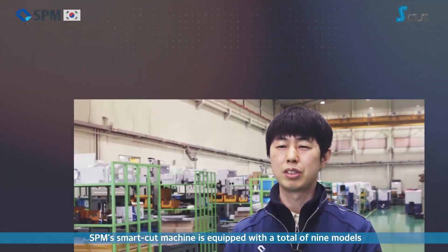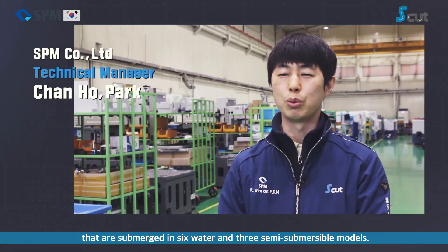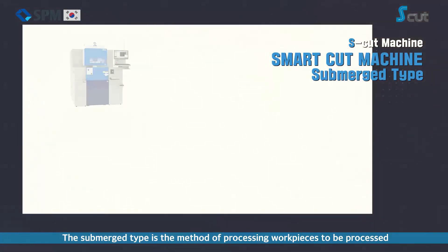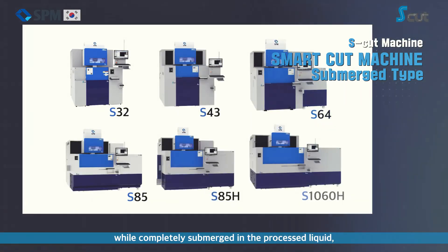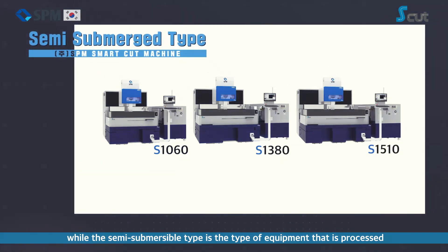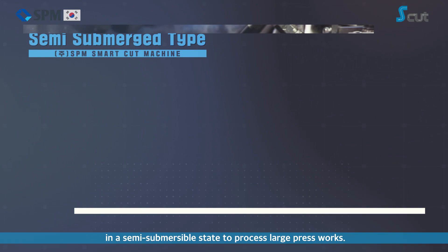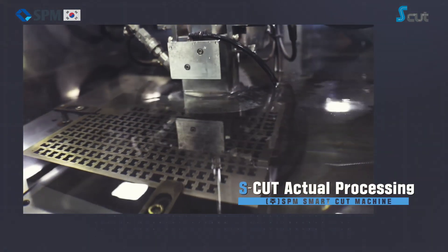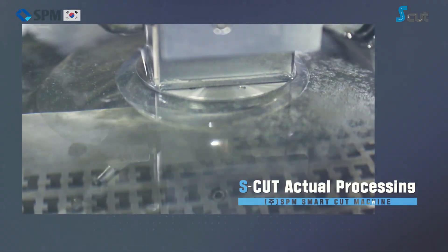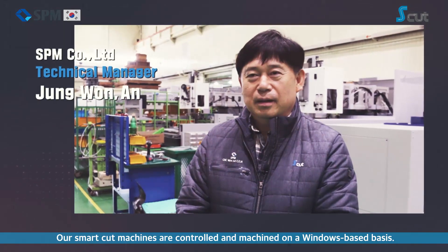S.P.M.'s SmartCut machine lineup is equipped with a total of nine models — six submerged and three semi-submersible systems. The submerged type processes workpieces while completely submerged in the processing liquid, while the semi-submersible type processes workpieces in a semi-submersible state, suited for large press works. S.P.M.'s SmartCut machines are controlled and machined on a Windows-based platform.